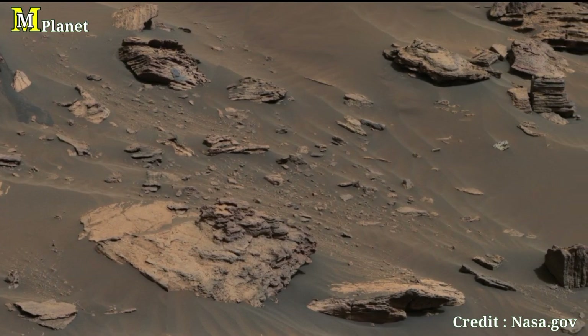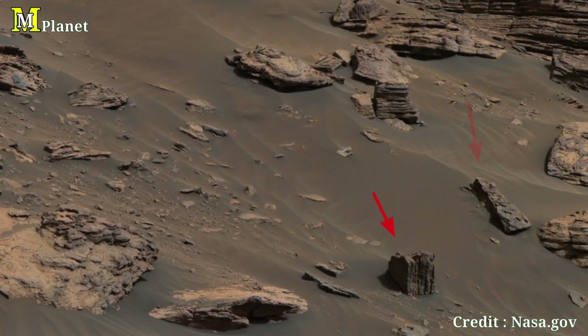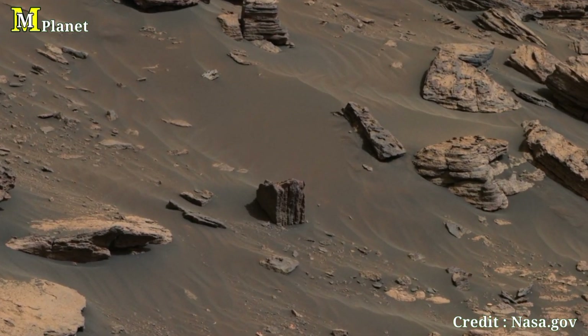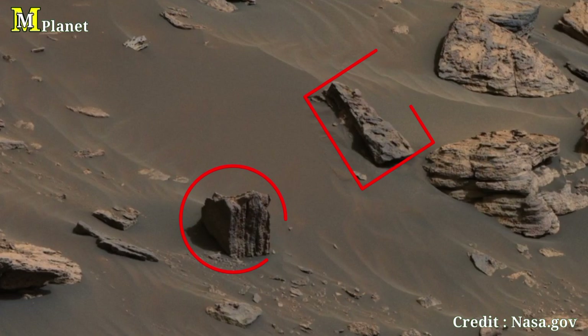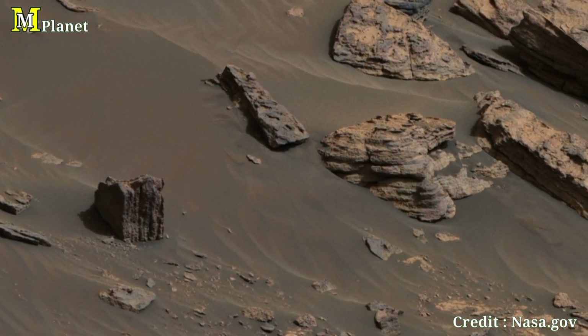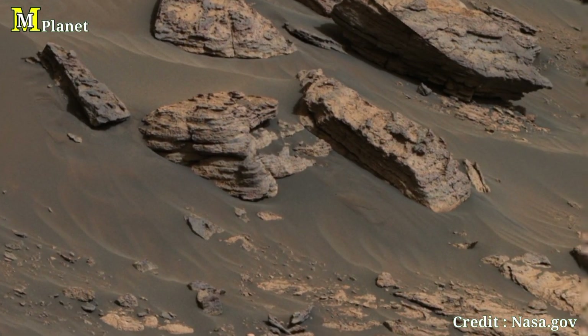Now take a look at these two mysterious rocks in the foreground. Their unique shapes stand out against the surrounding terrain. What could have shaped them this way? Were they worn down by ancient water flows, or perhaps by Martian winds over millions of years? These are the questions scientists are trying to answer as they study the terrain.